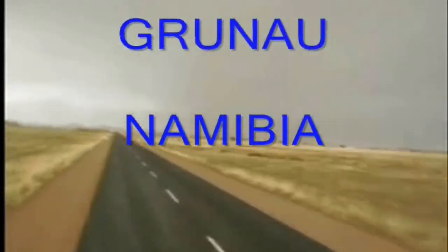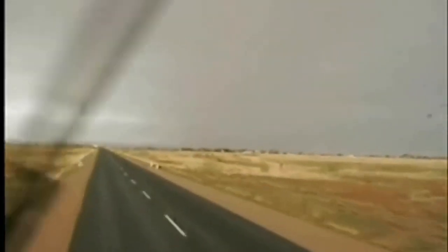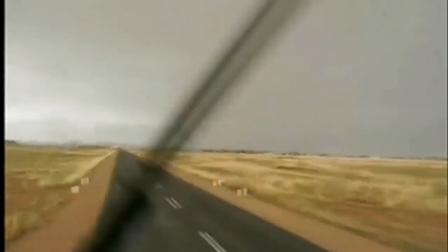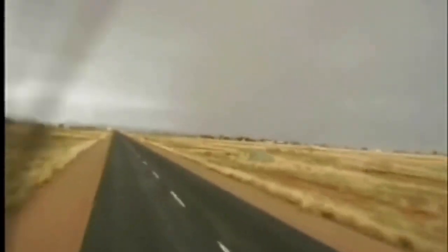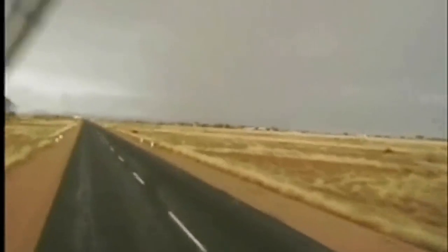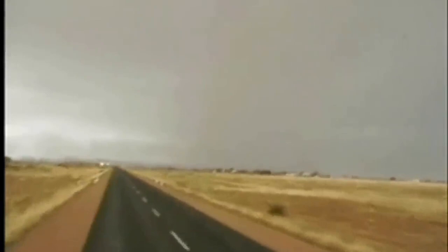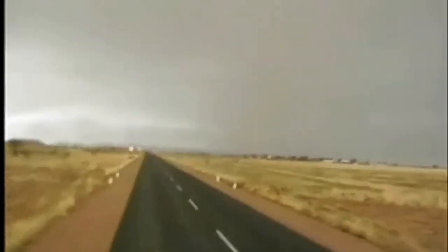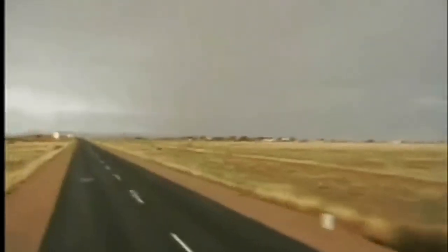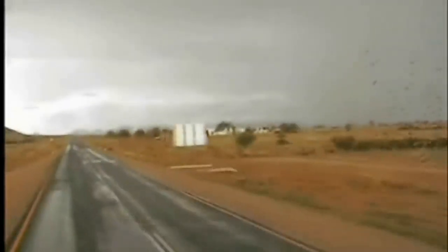Here we are close to Grunau and you'll see for the remainder of the trip that it's quite rainy. Grunau is a very small place — basically only a Shell garage and a few dwellings. There's a turnoff to Karasburg and up into Johannesburg; that's the main intersection of the south.